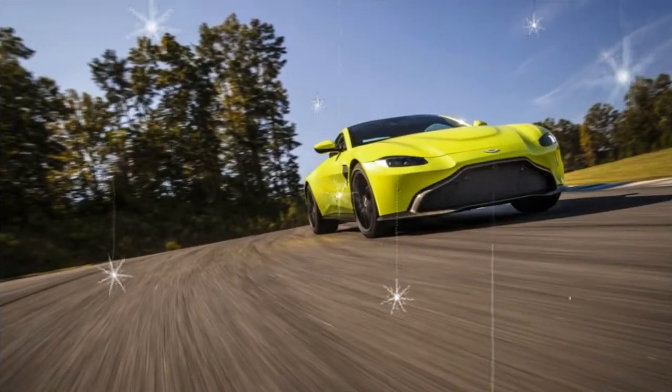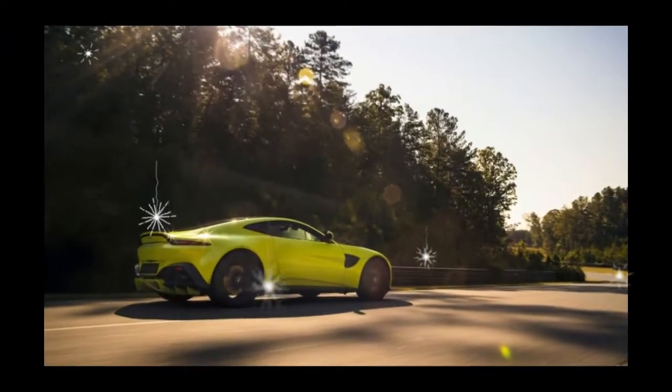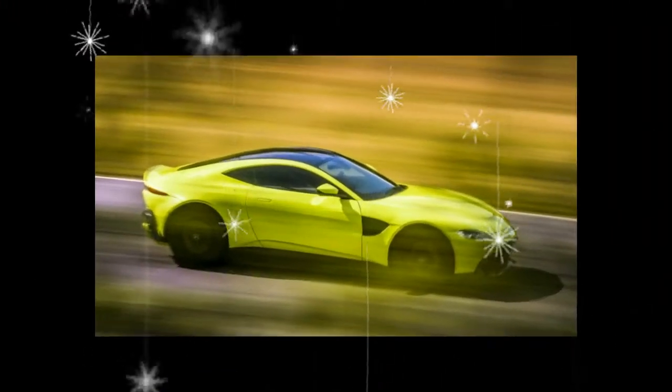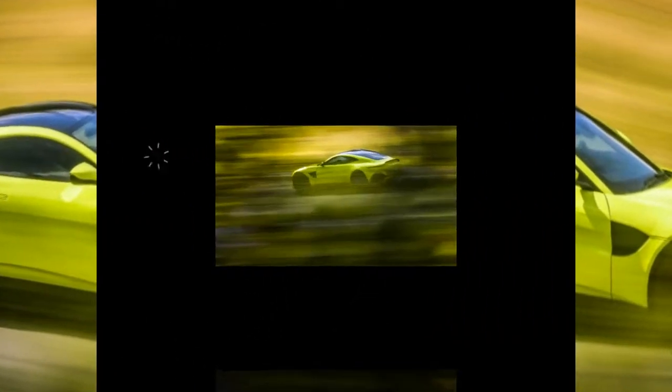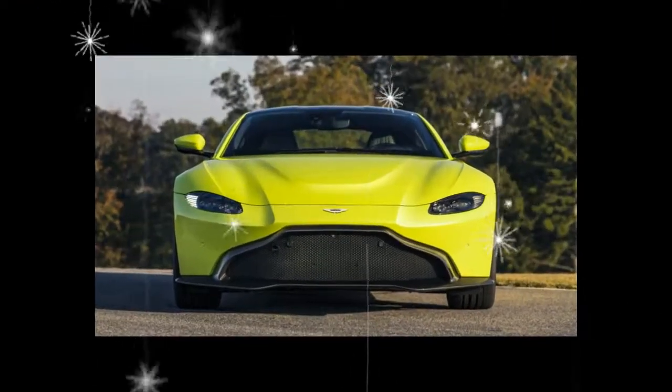From a purely visual perspective, we cannot argue with him. The new Vantage is immediately recognisable as an Aston Martin, with a signature clamshell grille, sensuously crisp hood, mesomorphic flanks, squinting greenhouse, and tucked tail. But the car can almost be heard seething, with one's eyes.